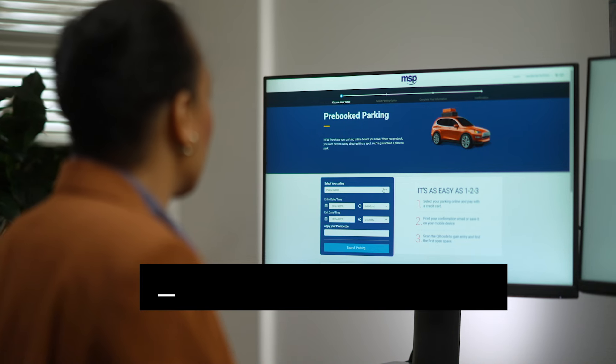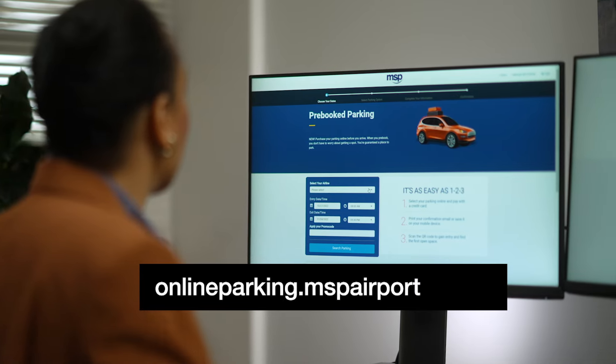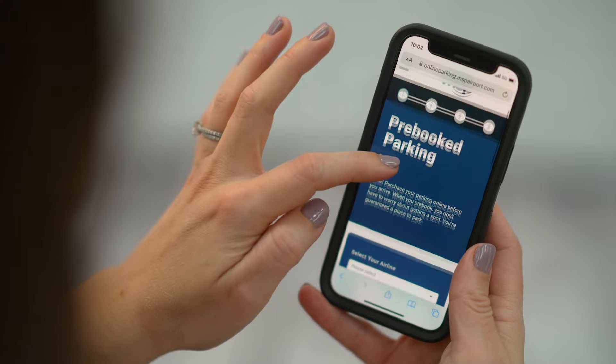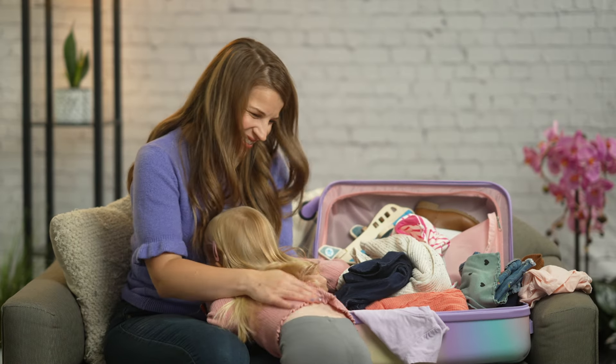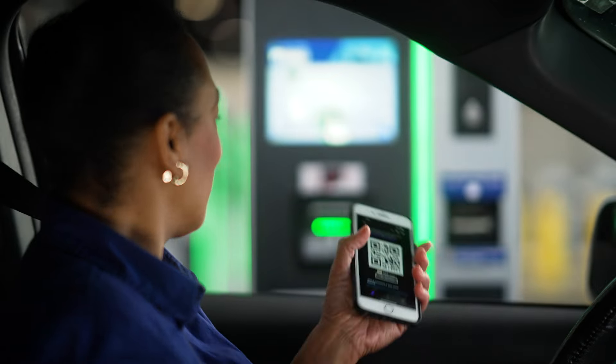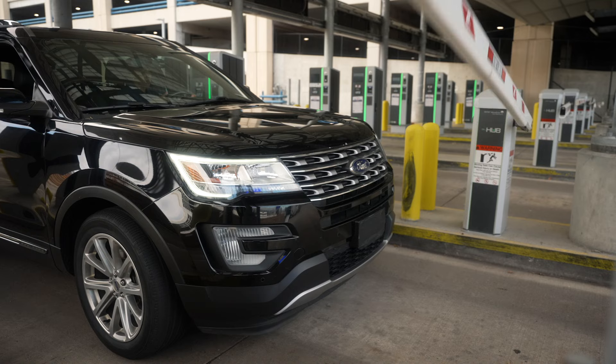To get started, visit our website at onlineparking.mspairport.com. Enter your trip details and choose from several different options. Upon booking, you will receive a QR code, which will serve as your key into the parking ramp.